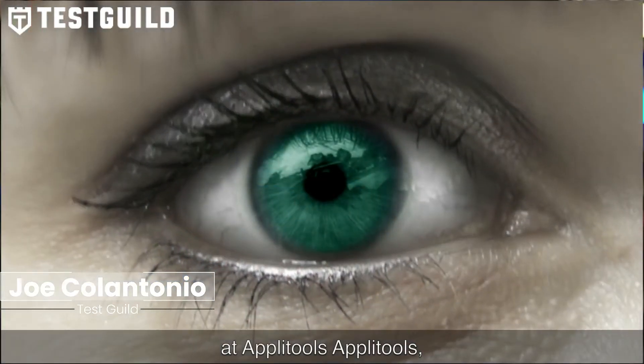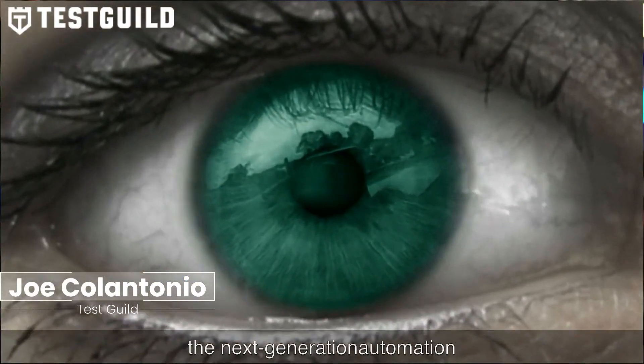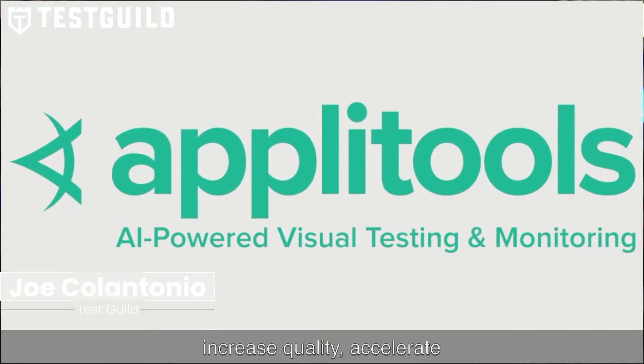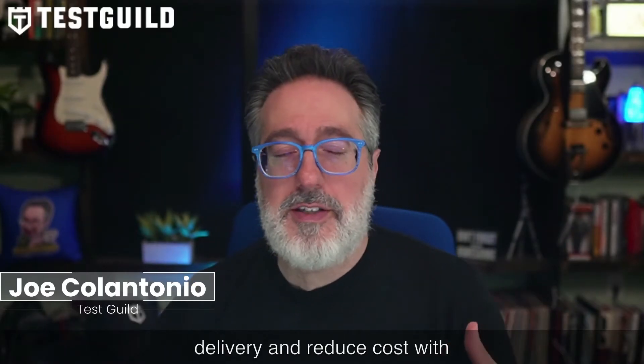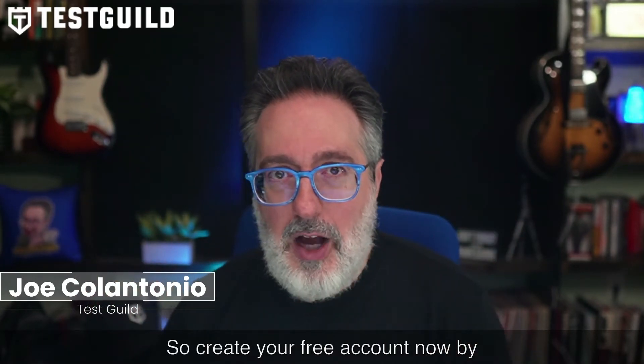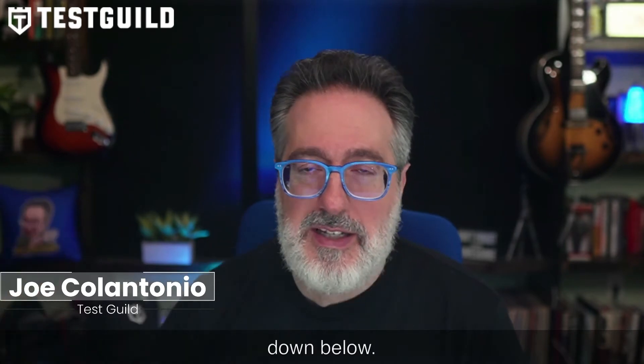This episode of the Test Guild News Show is sponsored by the awesome folks at AppliTools. AppliTools is a next-generation test automation platform powered by visual AI, which helps you increase quality, accelerate delivery, and reduce costs with the world's most intelligent test automation platform. Seeing is believing — create your free account now by clicking on the link in the comment down below.